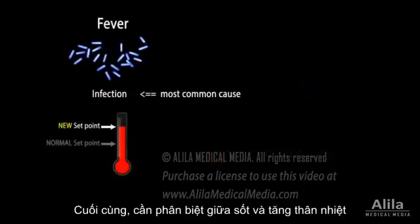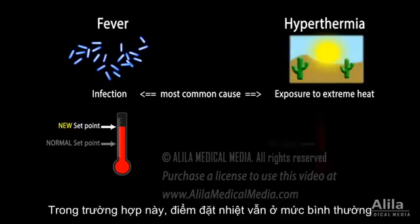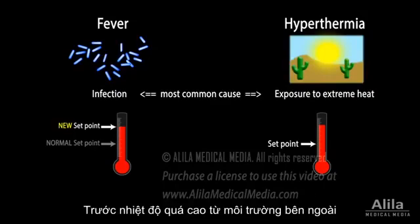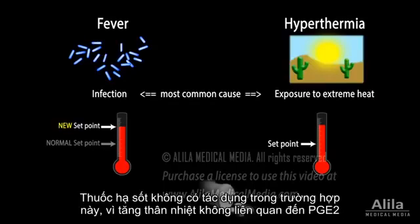Finally, it is important to differentiate between fever and hyperthermia. The latter is often caused by extended exposure to extreme heat, or heat stroke. Unlike fever, the body's temperature set point in hyperthermia is unchanged, and the body does not produce the extra heat — its cooling system is simply exhausted and fails to compensate for the excessive external heating. Hyperthermia is always harmful and must be treated with various cooling methods. Fever-reducing medications have no effect on hyperthermia, as pyrogens are not involved.